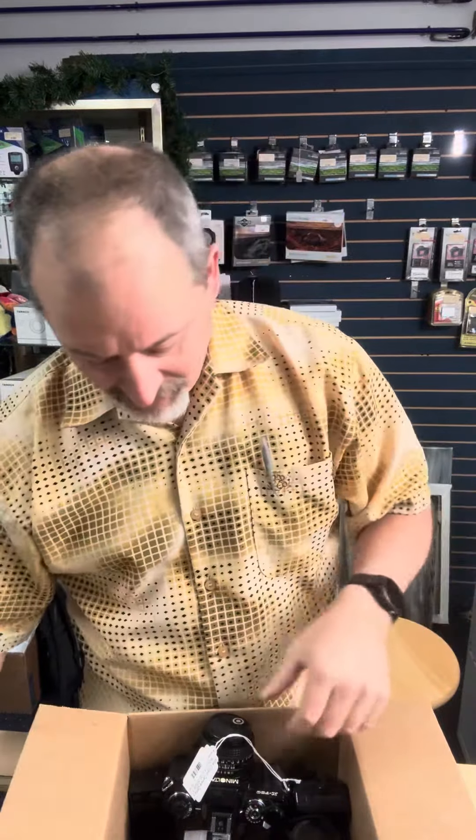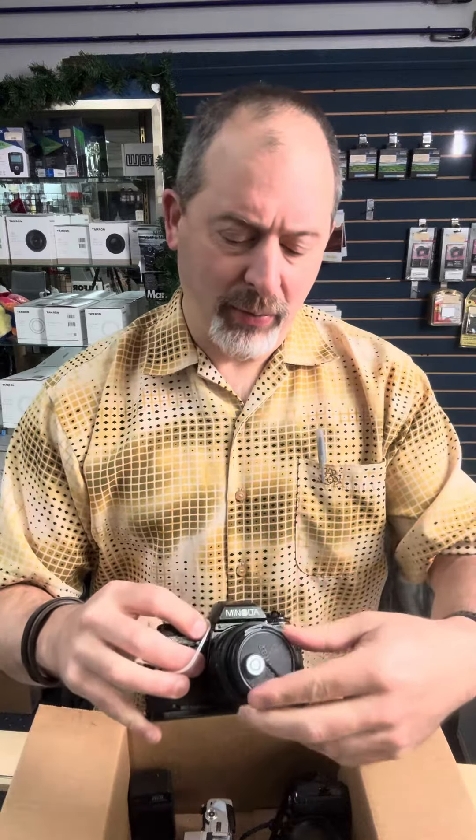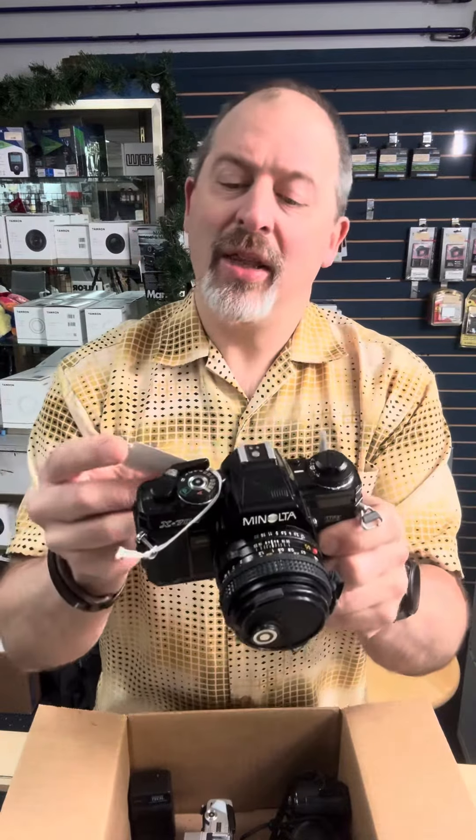Hey folks, we've got a lot of new stuff here for the used department, including some great film cameras. We've got a Nikon FG20 with a 50mm f/1.8 lens going for $125. Classic Nikon FG20 — cool little camera. Also a Minolta X700 with a 50mm f/1.7, going for $165.